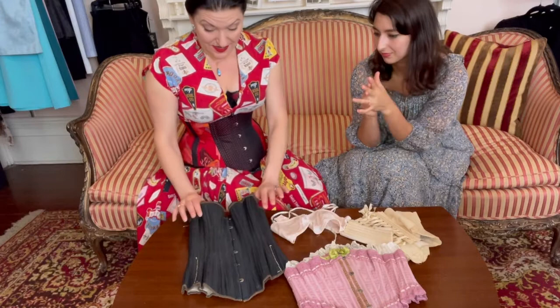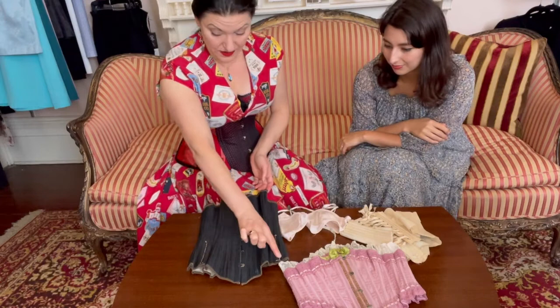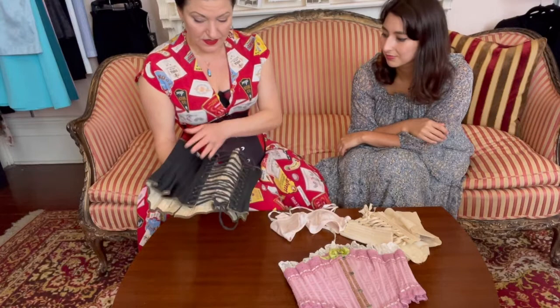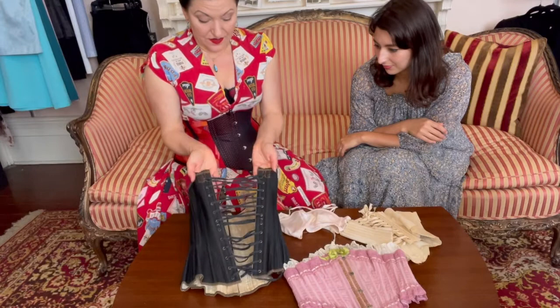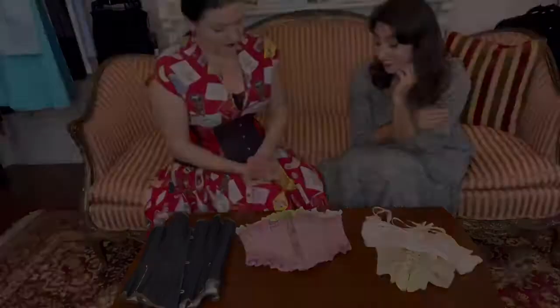This one has quite a history — even two of the busk pieces have been broken off. This corset got a lot of wear. It also appears to have been taken in, so it was probably a ready-to-wear corset that didn't fit perfectly. And even back here, the bones had started to come out the top, so they've put some leather over that part.